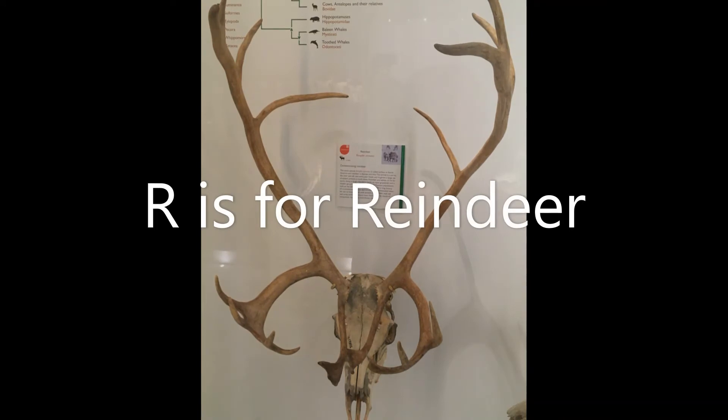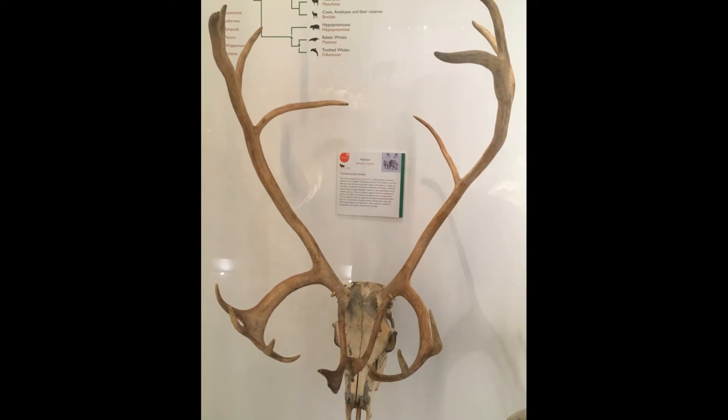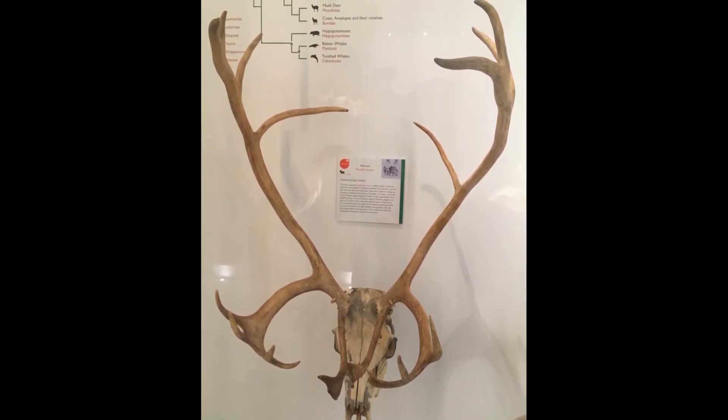R is for reindeer. Reindeer live in the arctic and have thick fur to keep them warm. Both males and females can grow antlers, which are shed and regrown every year.